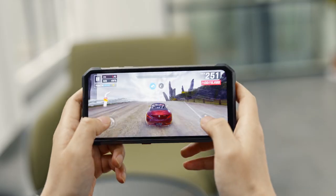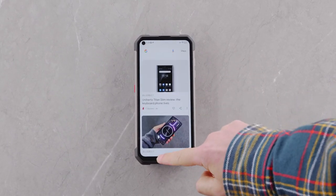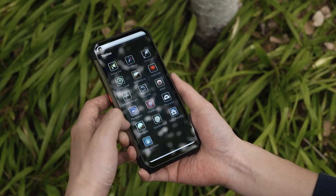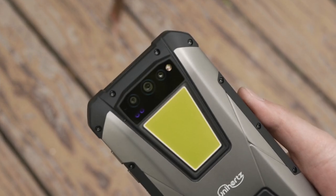It's a rugged phone with a massive 22,000 mAh battery that supports 2,380 hours of standby time and 150 hours of talk time. It also has a super bright camping light that can illuminate in the dark, and charges to 90% in just 1.8 hours.